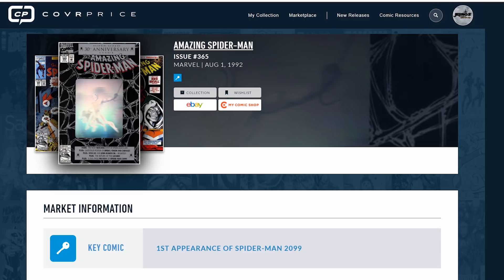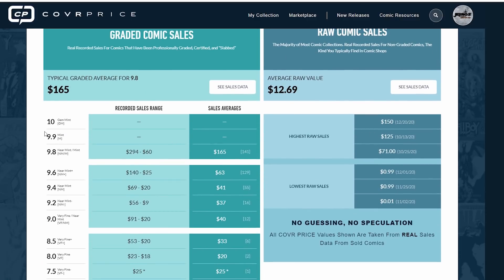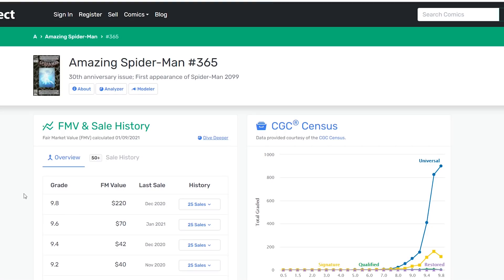Obviously this book has been hot and has continued to increase over the last couple of years. We're going to look at the fair market value from three different websites. Right here we have CoverPrice.com — scrolling down, for a 9.8 they have a fair market value of $165. Now we're going to go to GoCollect. What does GoCollect have for a 9.8? $220.